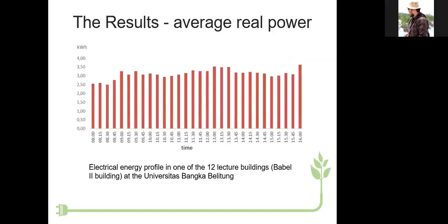This is the electrical energy profile — not average real power as previously stated. We take one sample from the 12 lecture buildings; in this case, it is the Bubble Two building at Universitas Bangka Blitung. You can see the electrical energy profile every hour during lecture hours from eight o'clock in the morning to four o'clock in the afternoon.